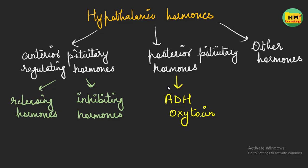We classify the hypothalamic hormones as the anterior pituitary regulating hormones and the posterior pituitary hormones. There are also hormones secreted by the hypothalamus that regulate appetite and other functions, but they are beyond the scope of this video. The hypothalamus has a vascular connection with the anterior pituitary and a neural connection with the posterior pituitary, because the hypothalamus wants to regulate the activity of the pituitary gland.